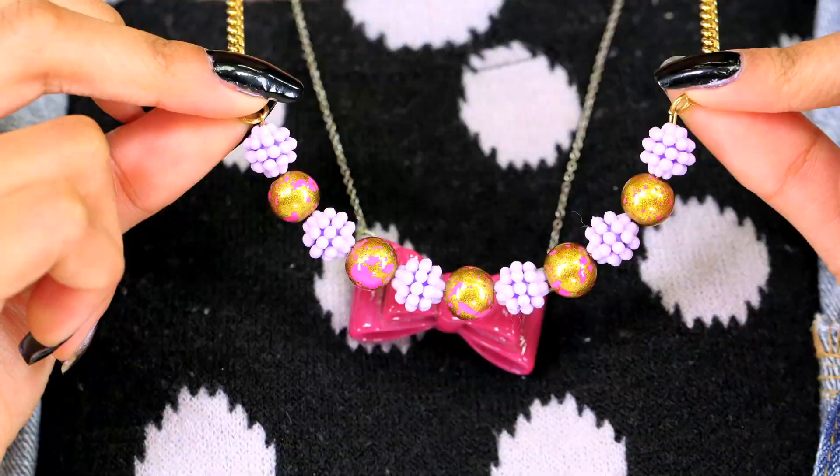So get your DIY on and have some fun with it. It's like Nina Dobrev from Vampire Diaries once said, even though you're growing up, you should never stop having fun. Have fun making those chalkboard frames, and while you're at it, write yourself a little reminder on that chalkboard and tune in tomorrow.